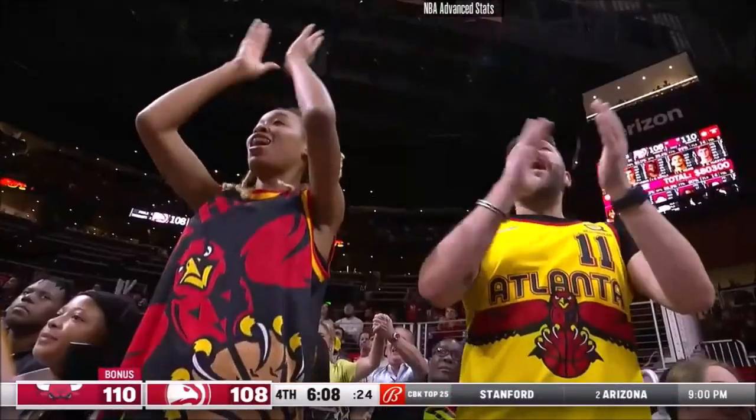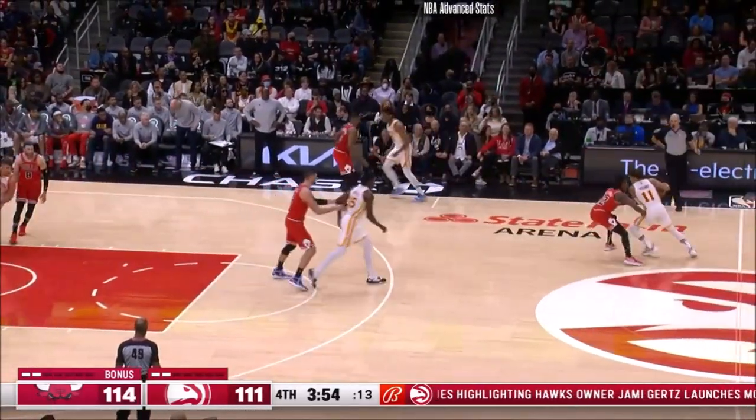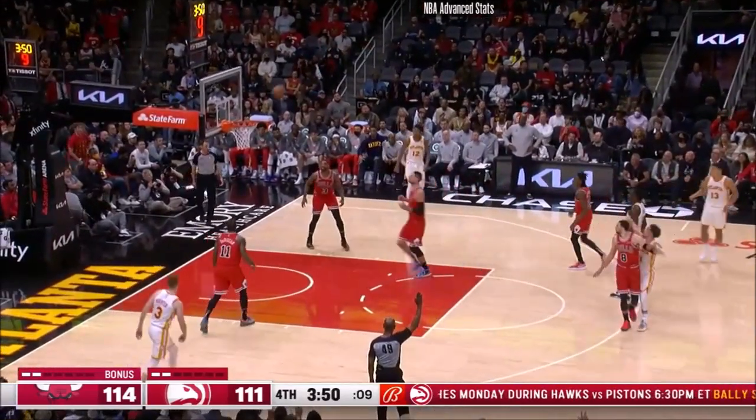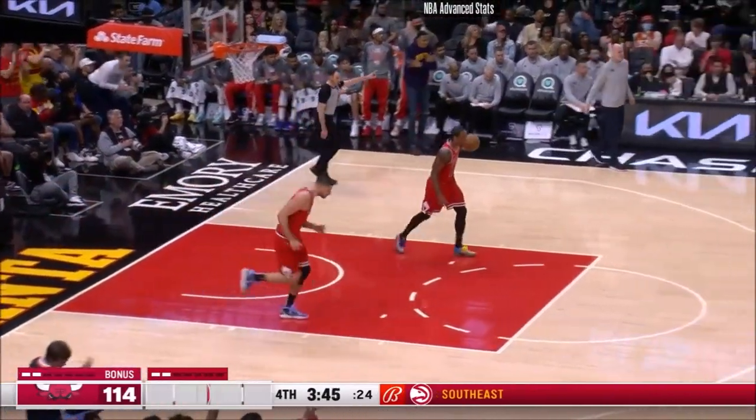That's poor defense there by Chicago. Washington breathing down your neck — the Wizards waiting in D.C. on two days of rest, Hawks in a back-to-back. Trey got it, three-pointer is good. He's got 33, and Atlanta is within one.